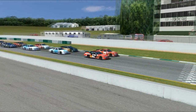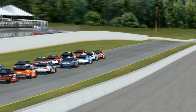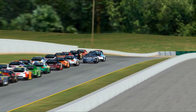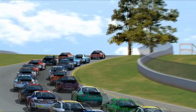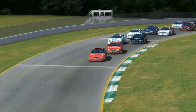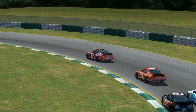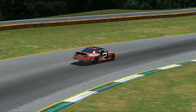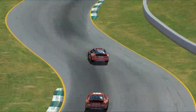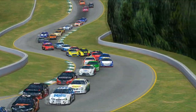Gaspar de Souza, second place in points, brings the field to the green flag. Corredovos is on his outside staying neck and neck with him down into turn number one. Corredovos is going to have the advantage, but de Souza gets a good run on the inside and takes the lead heading up into turn number two. Gaspar de Souza is trying to decrease the gap between himself and points leader Ike Durbin — it's almost a one-race lead for Durbin — but de Souza is doing all he can right now to mitigate that gap.